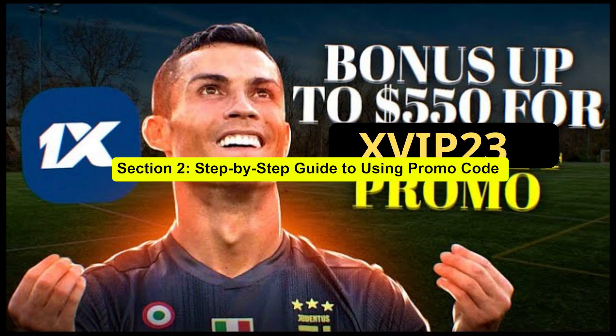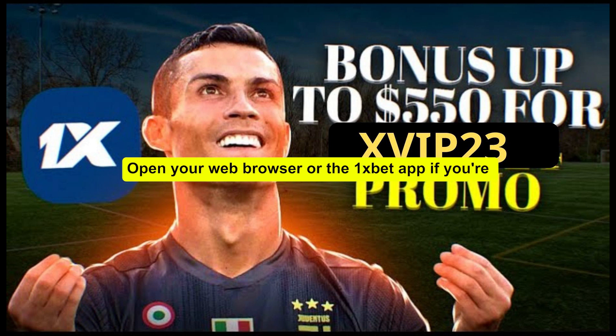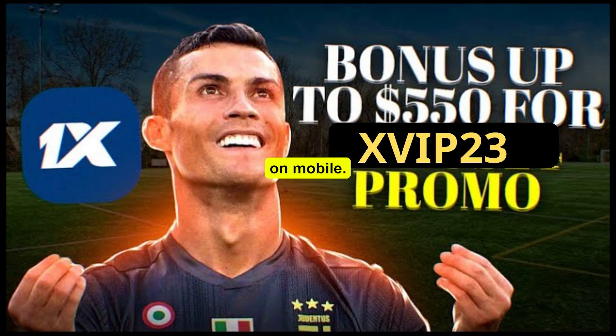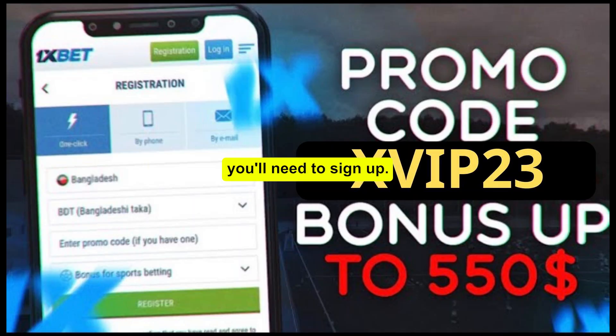Section 2: Step-by-Step Guide to Using Promo Code ZIP23. Let's dive right into the action. Step 1: Accessing 1xBet. First things first, you need to access 1xBet. Open your web browser or the 1xBet app if you're on mobile. Step 2: Registration. Now, if you don't already have an account, you'll need to sign up. Don't worry, it's a breeze.